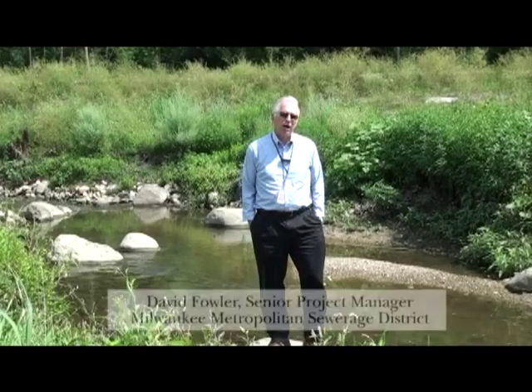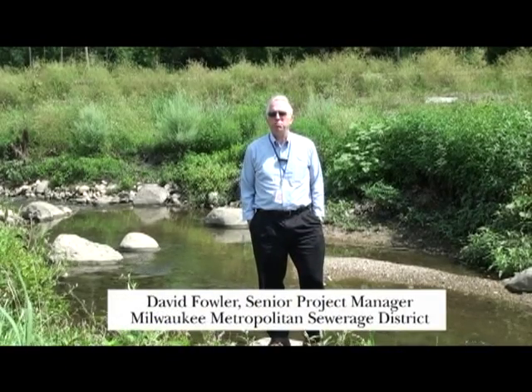Hi, my name is Dave Fowler. I'm a senior project manager with the Milwaukee Metropolitan Sewage District. I'm standing on a rock in the middle of Underwood Creek, which used to be a concrete-lined channel, but now it's a bioengineered, functioning stream system.